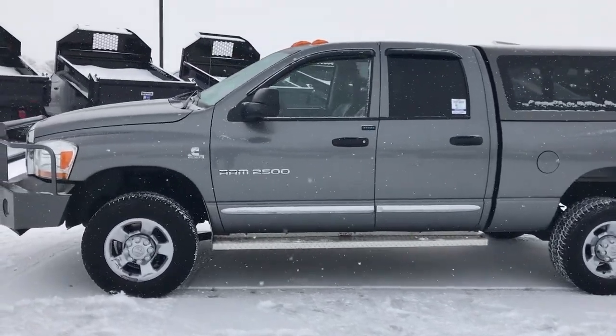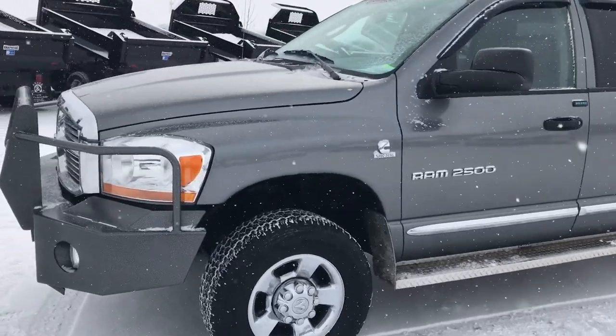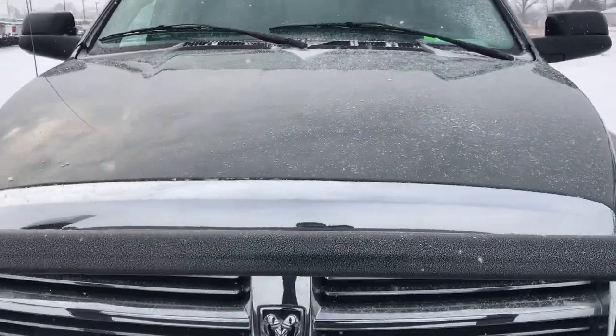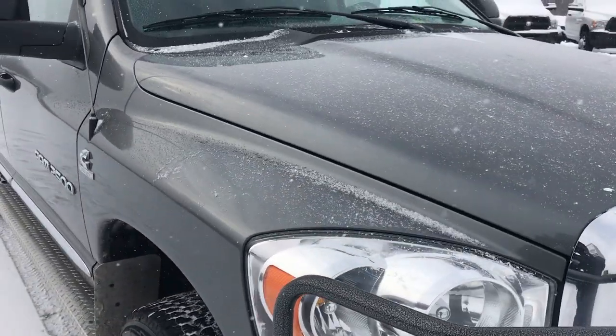This is stock number 9321. We are here at Summit Automotive in Fond du Lac, Wisconsin — your new and used heavy duty truck headquarters. Today we are checking out this extremely clean 2006 Dodge Ram 2500 Quad Cab Short Box Laramie.